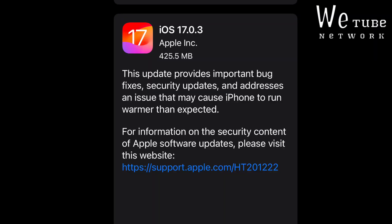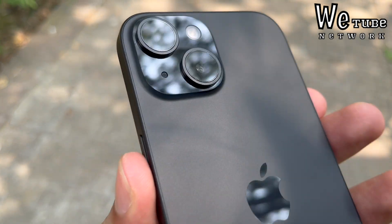Apple has admitted this issue itself, and released iOS 17.0.3 to fix the problem where people thought the phone was running warm.